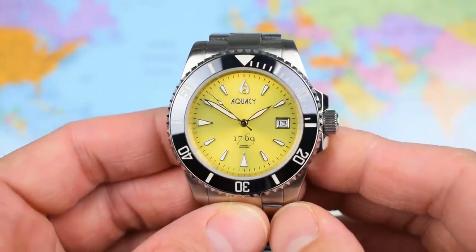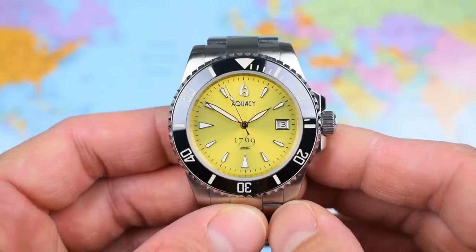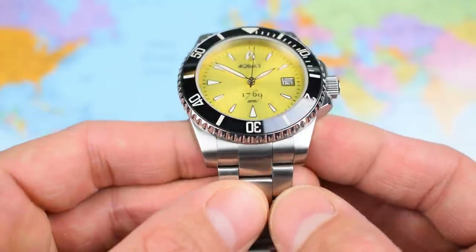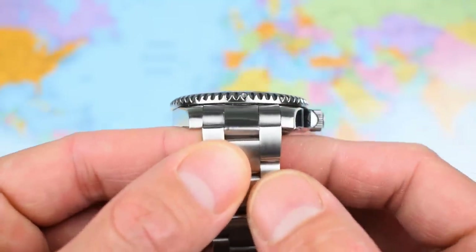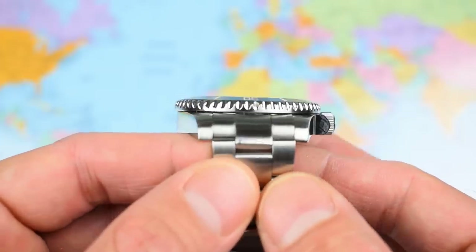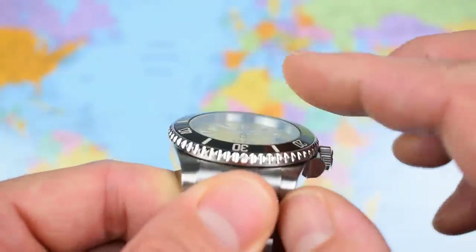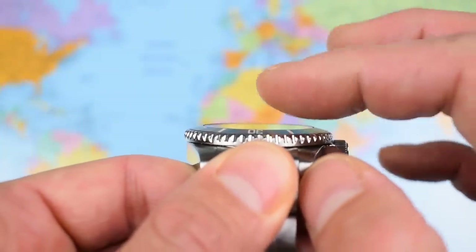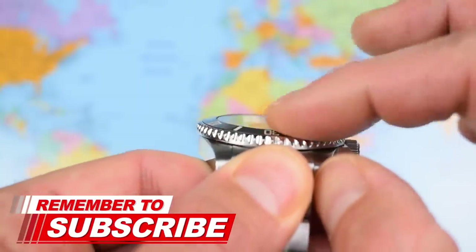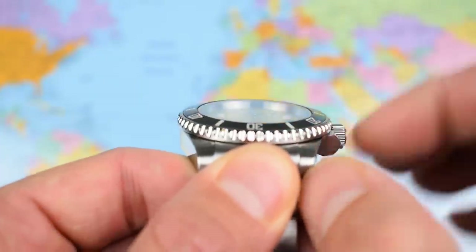Wear is great, but I do have a few moans and niggles. Lume and clasp, as mentioned. Brushing — not the best I've seen for $300. And the end link doesn't really sit all that neatly into the case — they could certainly have looked at that. The bezel insert itself is a little bit raised; it actually sits proud of the glass, which is slightly unusual. There's a little bit of an edge there — it's not quite as smooth as it should be.